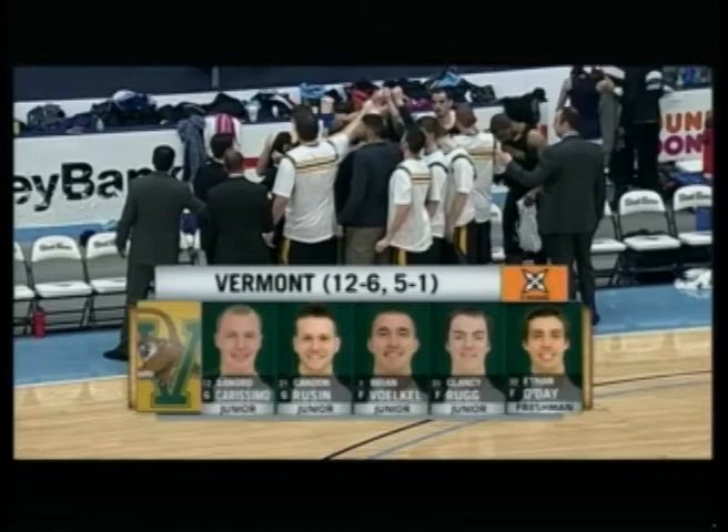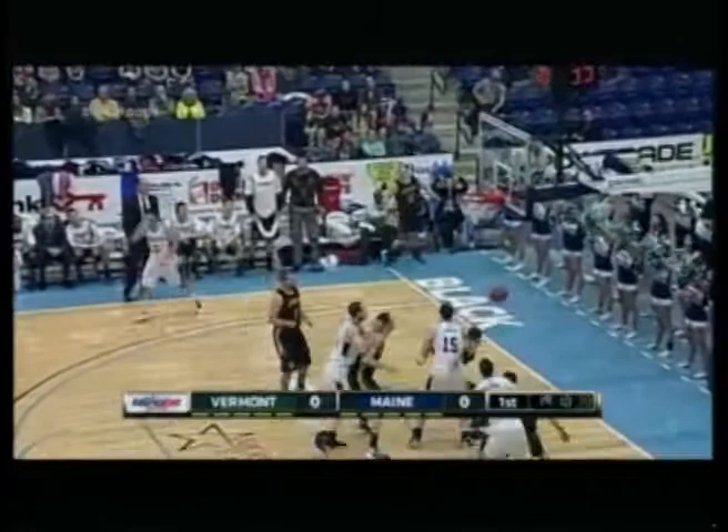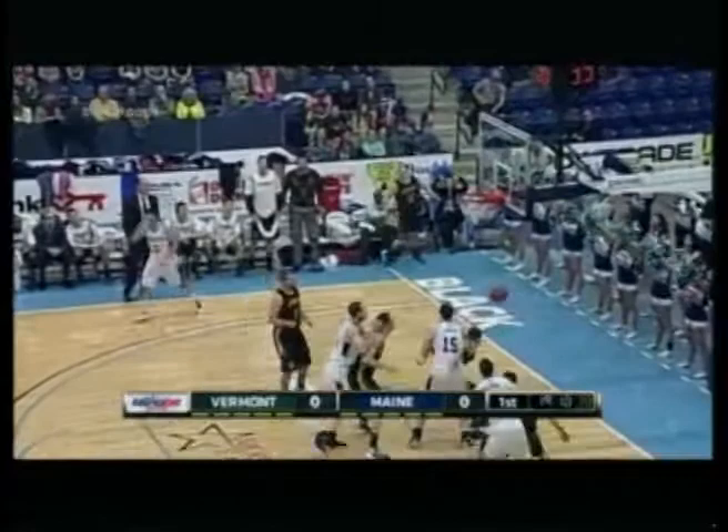The starting five for the Catamounts, 12 and 6 on the season: Sandro Carisimo, Candid Rusin, Brian Bokel, Clancy Rugg, and Ethan O'Day the freshman. Justin Edwards can play the point — two great shooters. There's Zarko for the first three, and he knocks it down in his first career start.